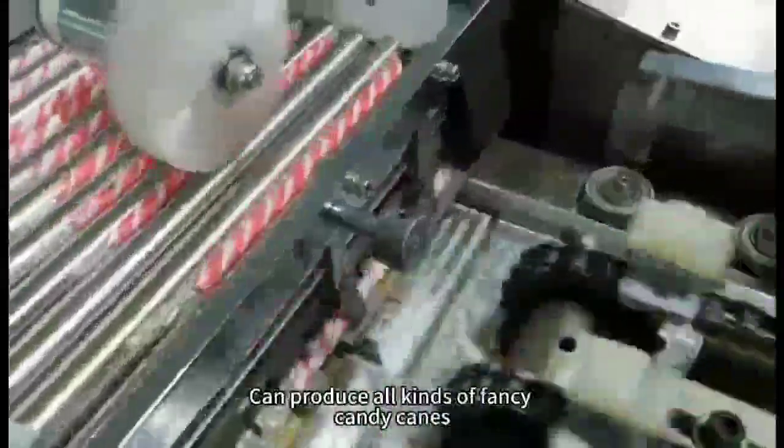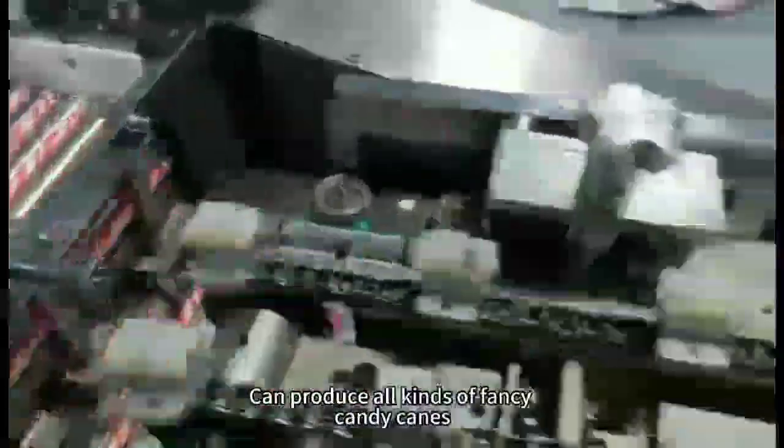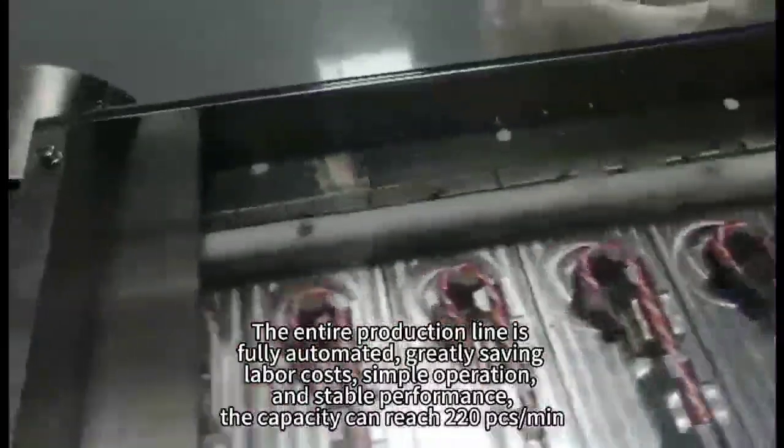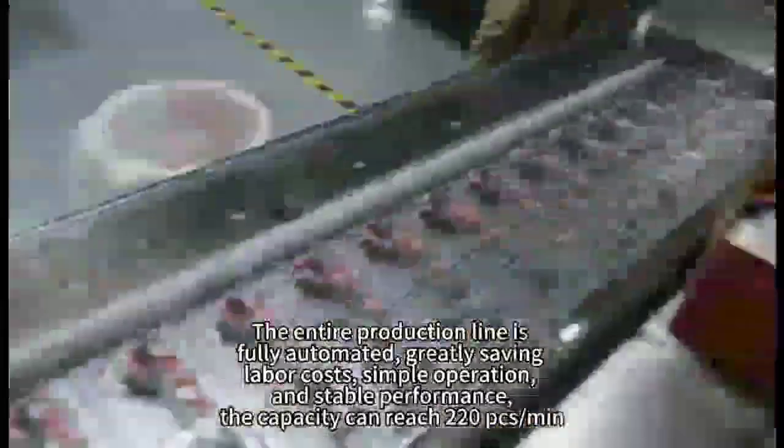It can produce all kinds of fancy candy canes. The entire production line is fully automated, greatly saving labor costs, with simple operation and stable performance.